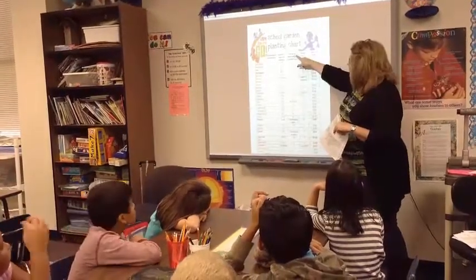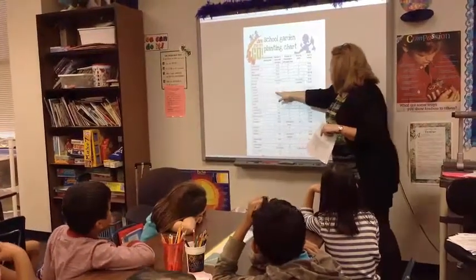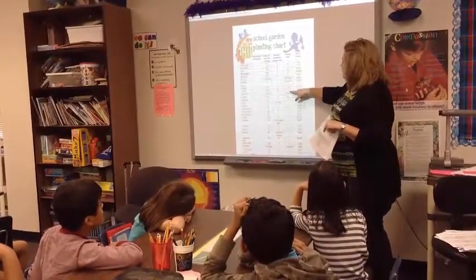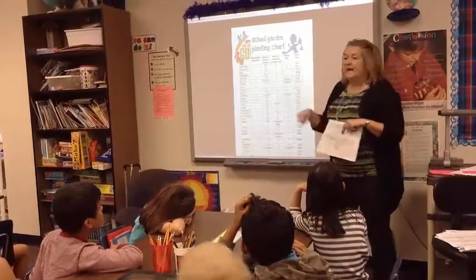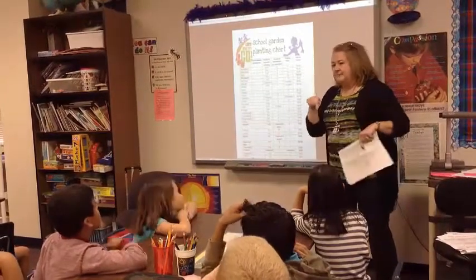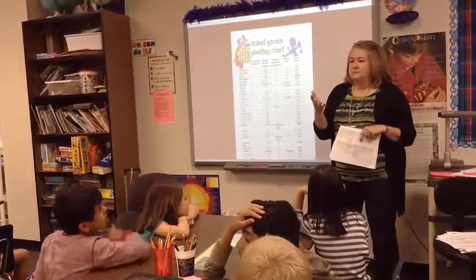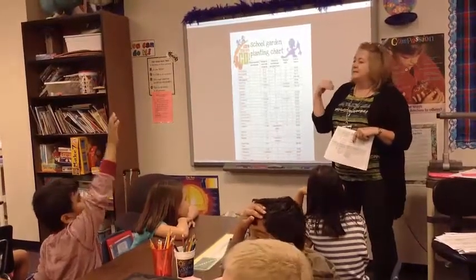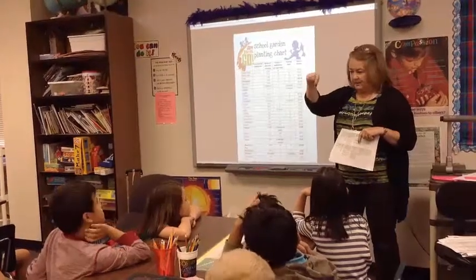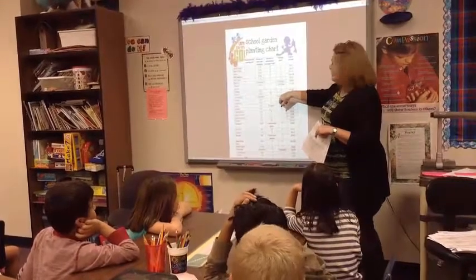If we want to know the number of seeds of the plants on each paper towel, you can look right here at carrots — there's 16. If we want to know how deep to plant them, it says planting depth. Depth means how deep to plant them. Do you remember how deep we planted those carrots? We used the pencil eraser part — that depth is one-fourth of an inch.